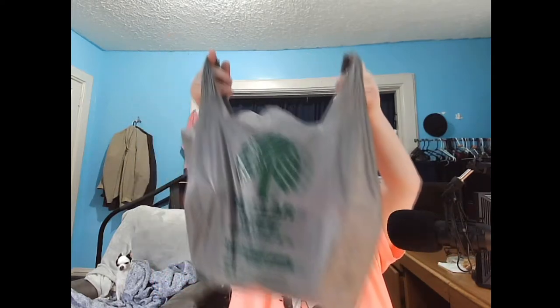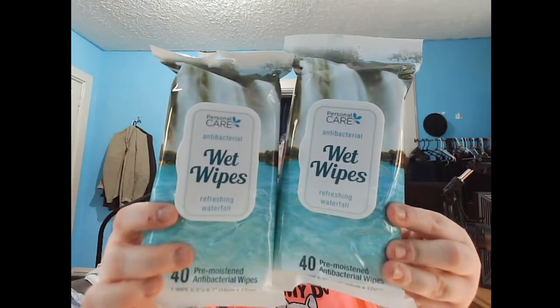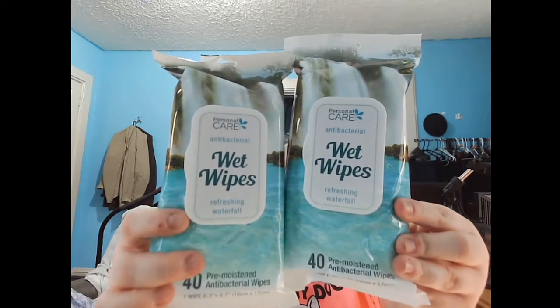I got my dollar drink from McDonald's. Here is the first bag from Dollar Tree. I can tell you how much it is — we spent $20.35. I found these pre-moistened antibacterial wipes, 40 per pack — refreshing waterfall scent. This particular location we go to is 8287 Springboro Pike, Miamisburg, Ohio, 45342, store number 1342.